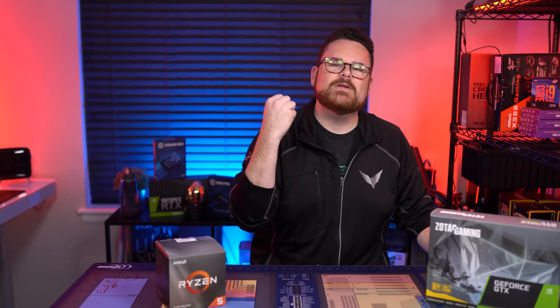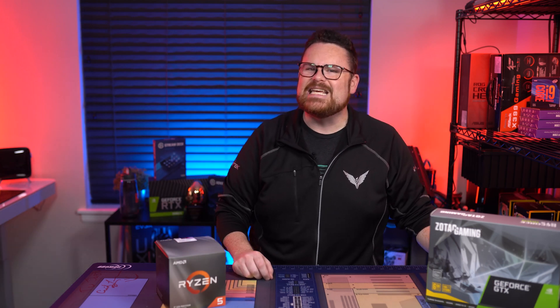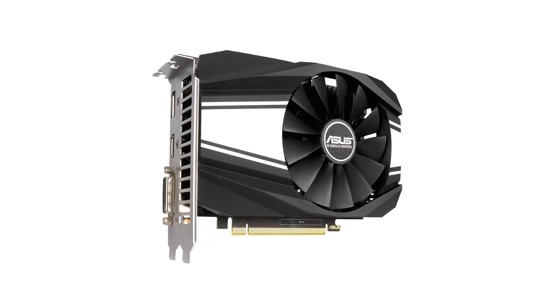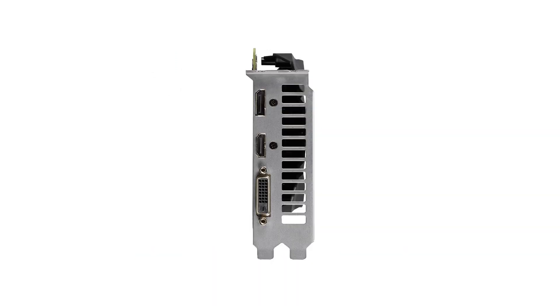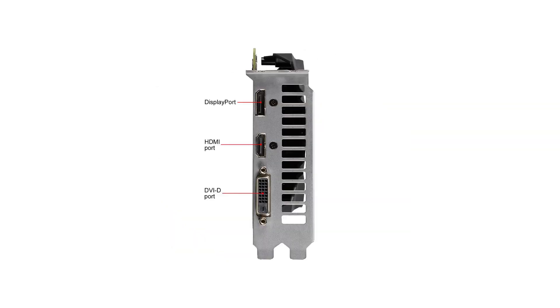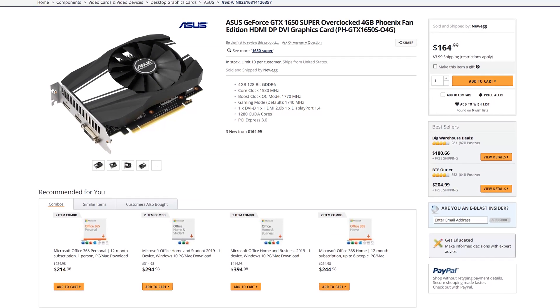Where did the money I skimped on other parts go? To the ASUS GeForce GTX 1650 Super Overclocked 4GB Phoenix Fan Edition. The card doesn't look all that impressive, but it's a great card. This is excellent for 1080p gaming — looking at the benchmarks, you can easily get 100-plus FPS without sacrificing too much from a visual standpoint, within reason, at 1080p.